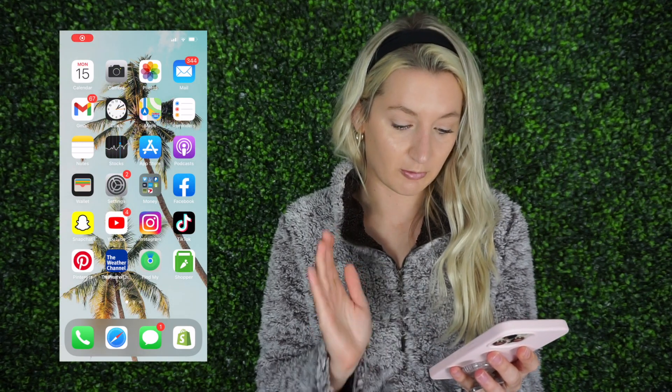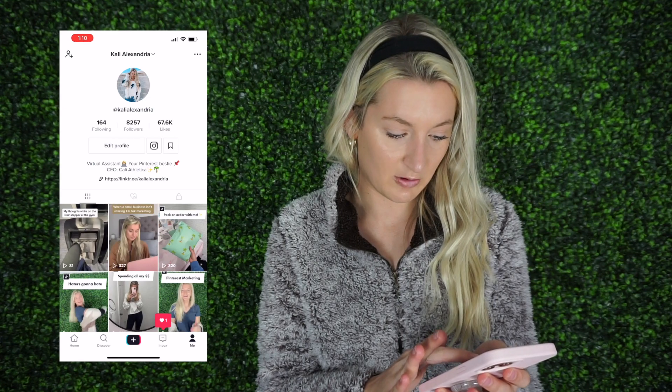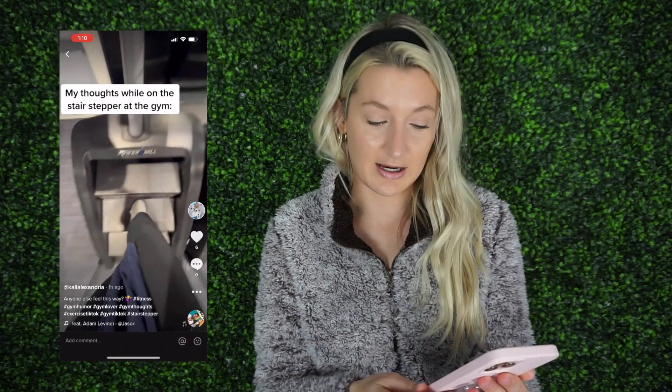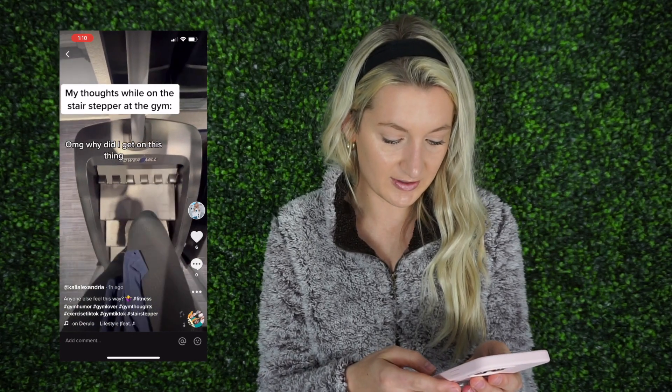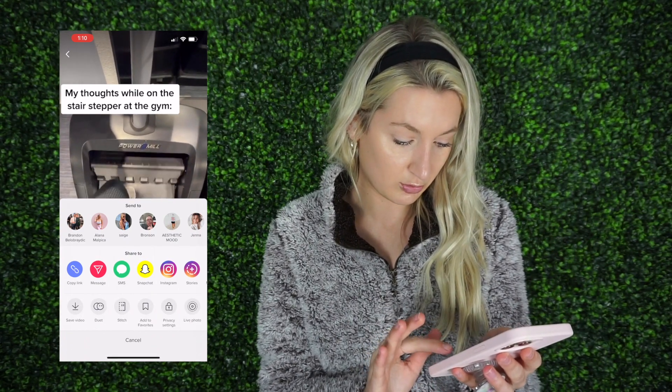I'm going to grab my phone and start a live recording. Okay, so I just grabbed my phone. First things first, let's go ahead and record. The first thing you want to do is go into TikTok and go onto one of your TikToks. I'll turn the volume down. I made this one this morning — shameless plug, go follow me on TikTok. All you're going to do is go ahead and tap 'Copy Link'.